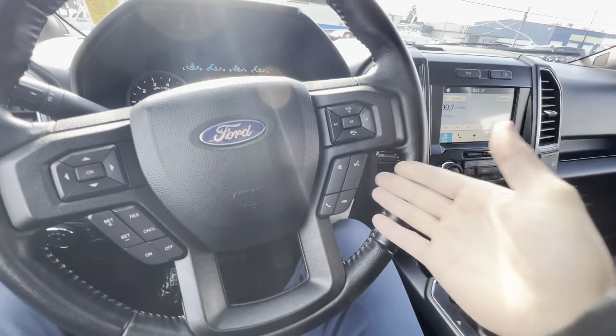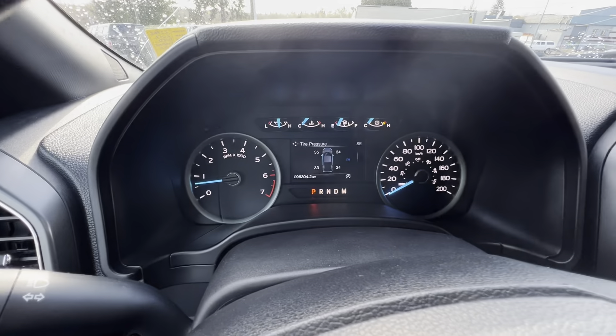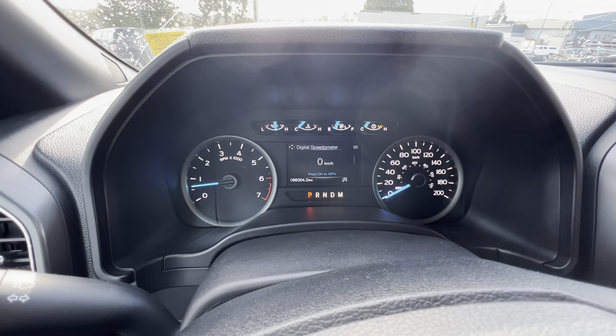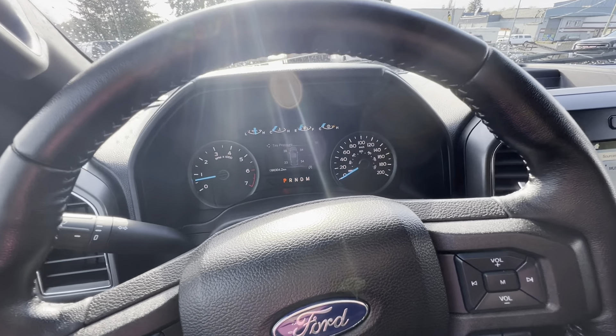You've got Bluetooth hands-free calling on the right-hand side of the steering wheel. All your vehicle information is easily togglable using the left-right and up-down arrow buttons. And check that out — it's only got 96,000 kilometers on it, so this truck is ready to go for a long time.